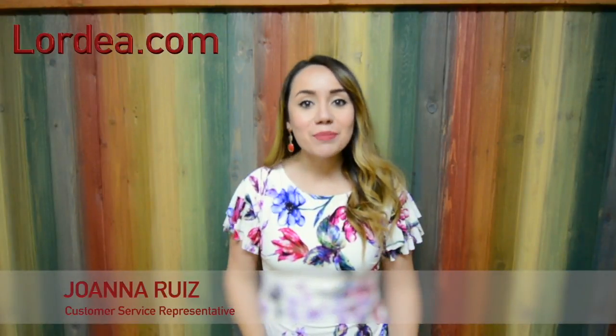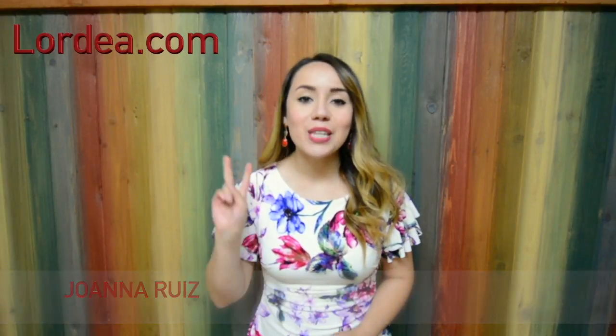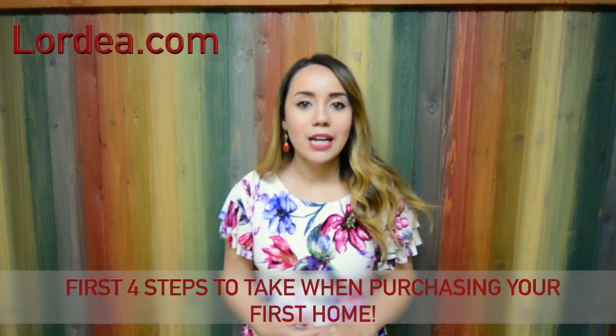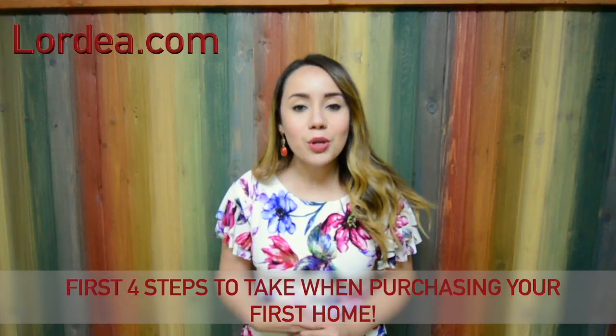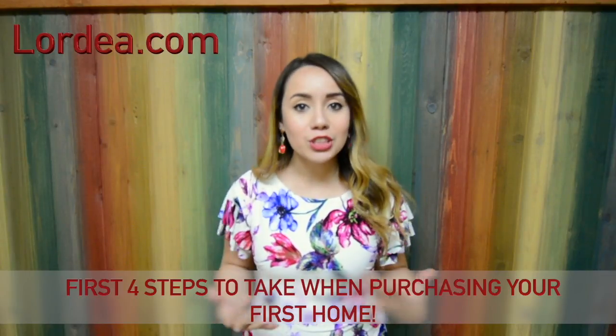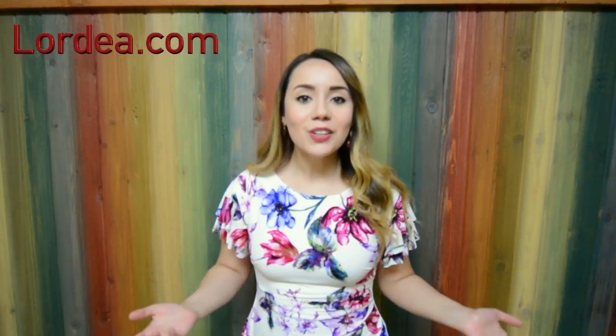Hello friends of Lordea, my name is Joanna Ruiz and I am back with episode number two. I wanted to talk to all you first time home buyers out there to let you know the first four steps you can take to prepare yourself in purchasing your first home. So let's get started.